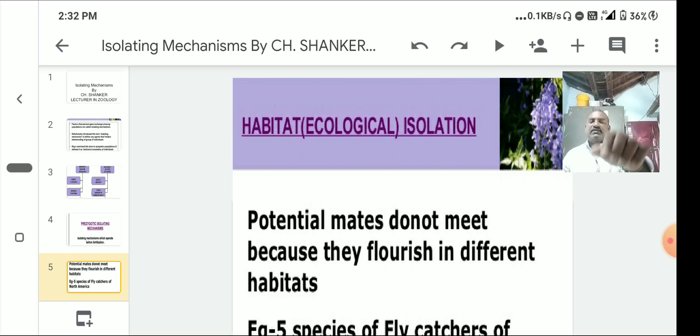Habitat or ecological isolation: here potential mates do not meet because they flourish in different habitats. Organisms have ecological niches — the functional area or active area of the species. Examples include flycatcher species of North America.